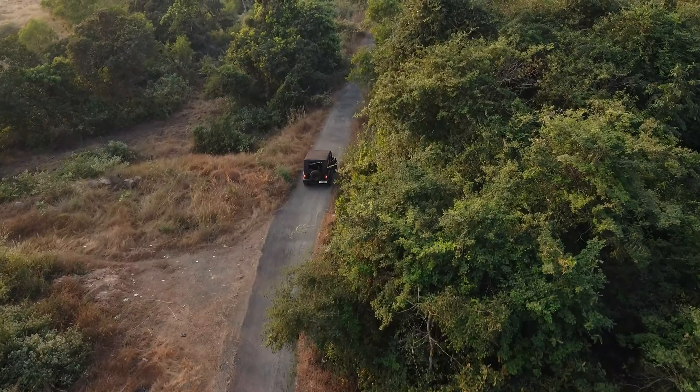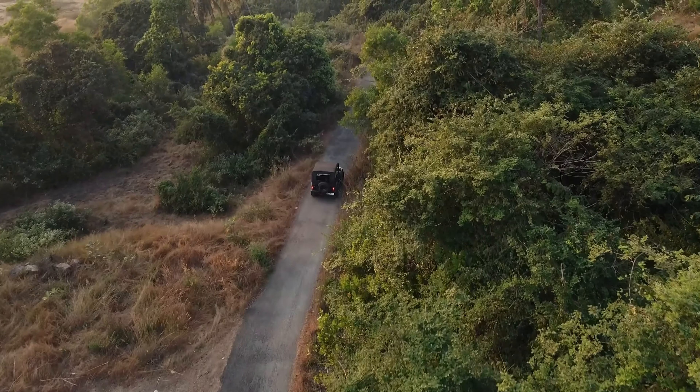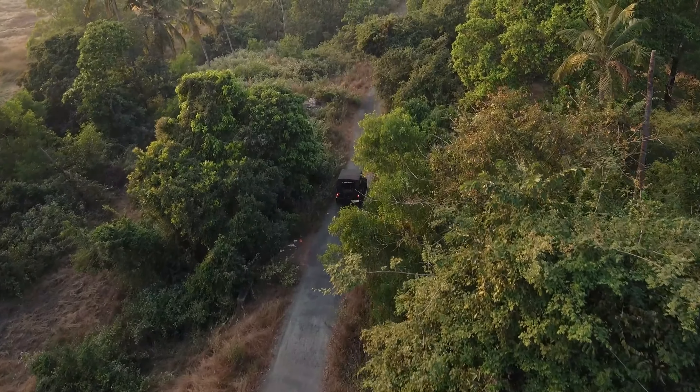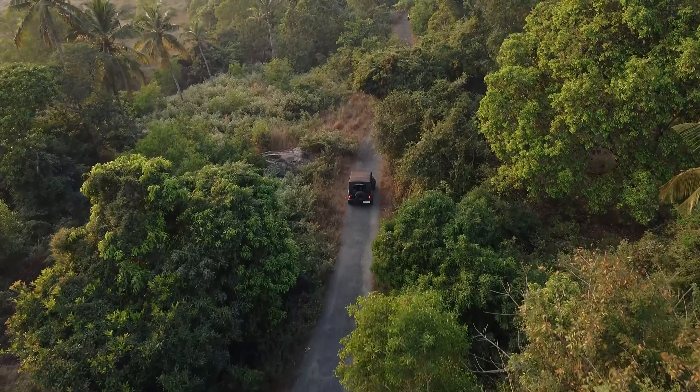9. Know when to stop. If you're unsure about an obstacle or trail, it's better to stop and assess the situation carefully rather than risking damage to your vehicle or becoming stuck.